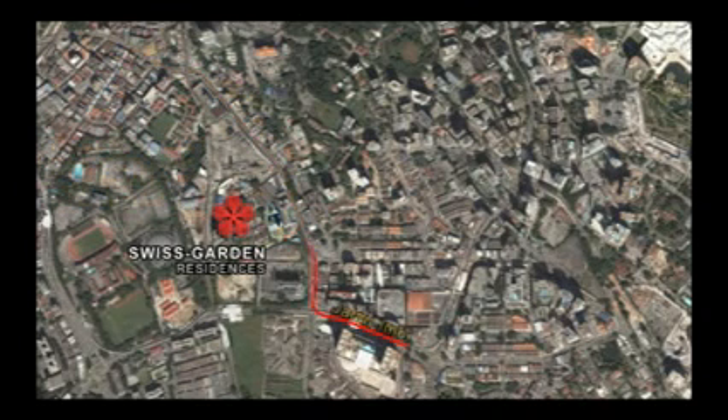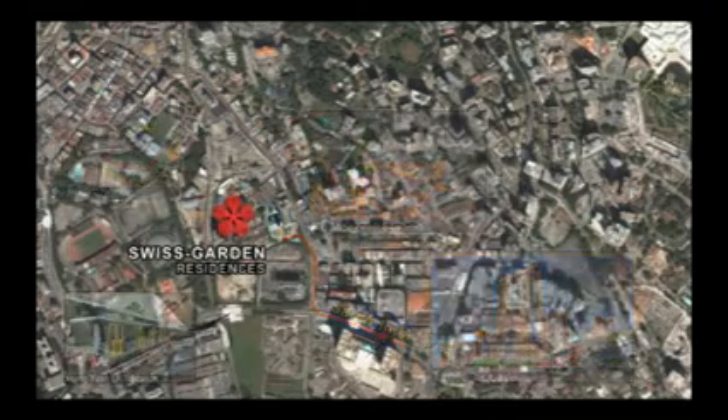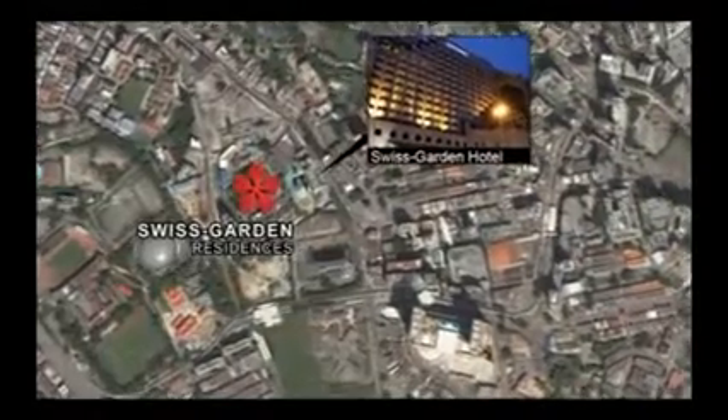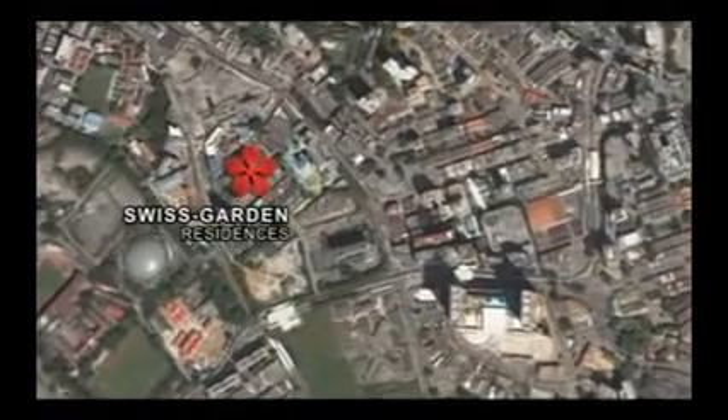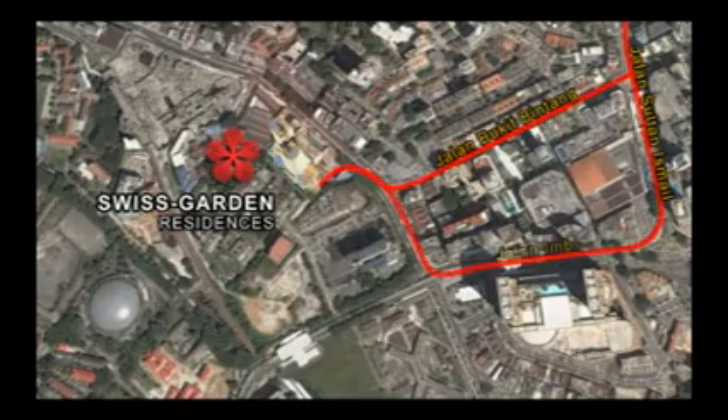A stroll away are the monorail and LRT stations. Strategically located next to Swiss Garden Hotel, it enjoys a comprehensive access network allowing easy reach to key locations of Jalan Sultan Ismail, Jalan Bukit Bintang and Jalan Imbi.